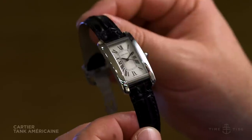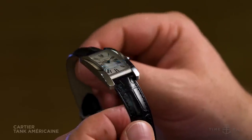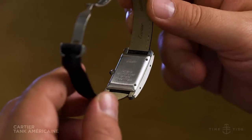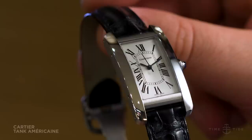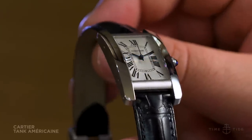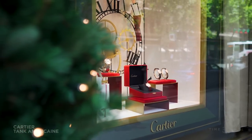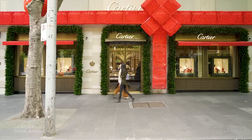Finally, there's the Tank Américaine. Initially introduced in 1989, it got a steel makeover last year, which gives the dressy rectangular watch some serious daily appeal. So there you have it — watches that show off the strong design and diverse styles of Cartier's timepieces.